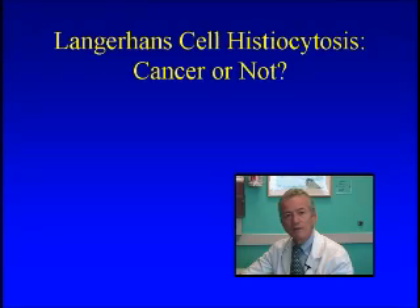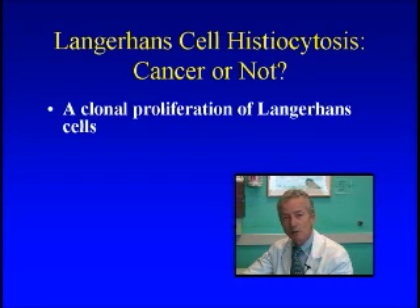In another way of trying to figure out what's going on, we can see if these cells have come from one great-grandparent cell — like that stem cell I talked about. In fact, in the mid-90s, several of us did a research project and we found that there was evidence that they did come from one origin cell. We call that a clonal proliferation. Some people take that as evidence that this might be kind of a cancer or a malignancy.